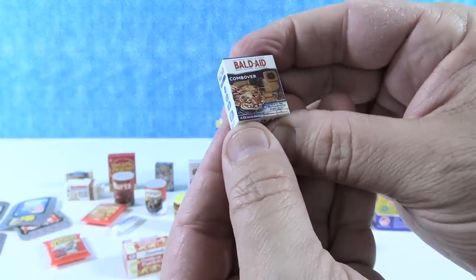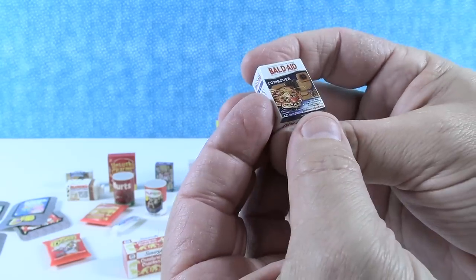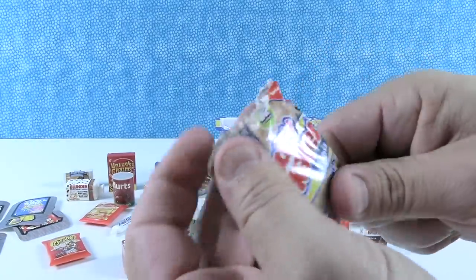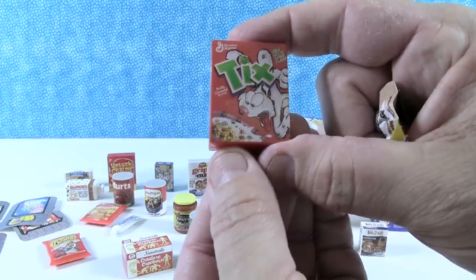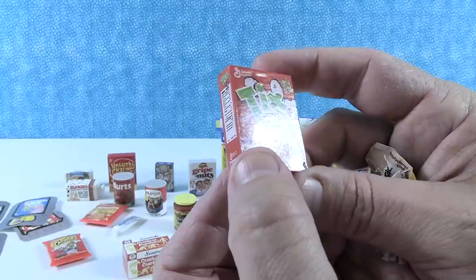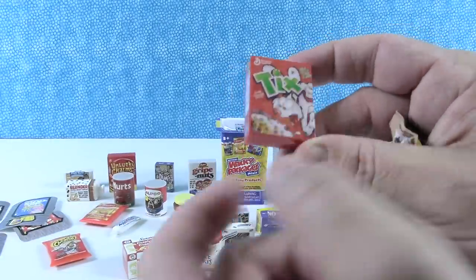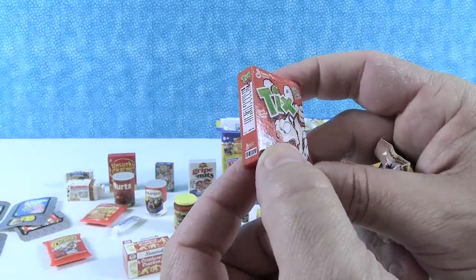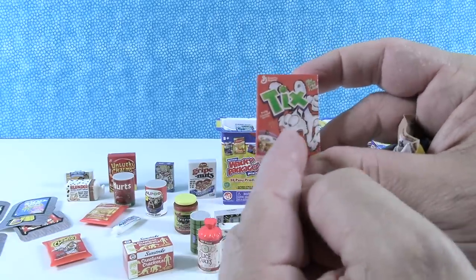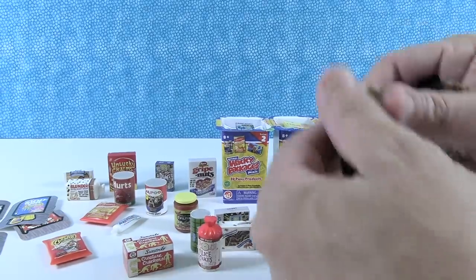We have Bald-Aid — Comb Over. Oh, that's funny, that is pretty good. Next we have Tix — no, that's new, it's the box! New lemon-lime flavor, but lime is spelled L-Y-M-E. That's terrible. Fruity squished vermin. The rabbit looks bothered — well, he should be. Tix are terrible.